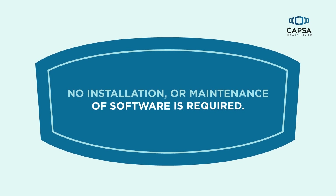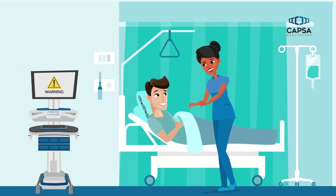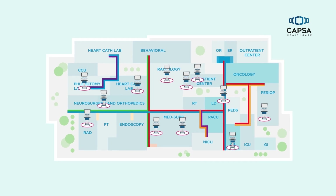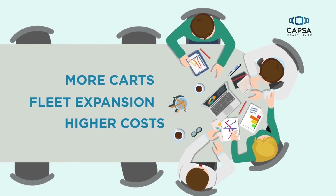No installation or maintenance of software is required. A clinician's focus is on patient care, not technology, so cart and computer issues may go unreported. Carts are borrowed and moved to different locations. These issues often result in requests for more carts, leading to fleet expansion and higher costs.